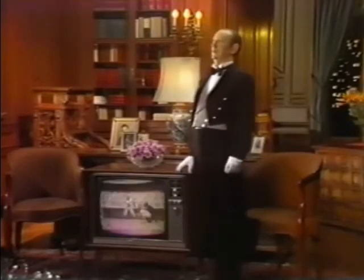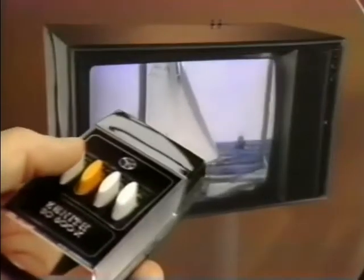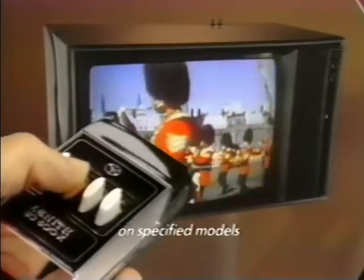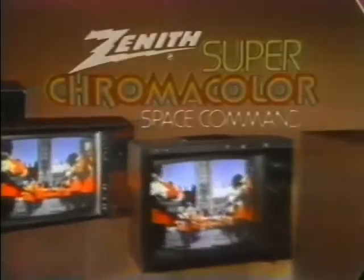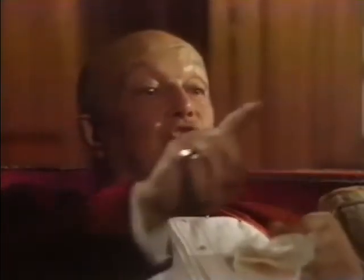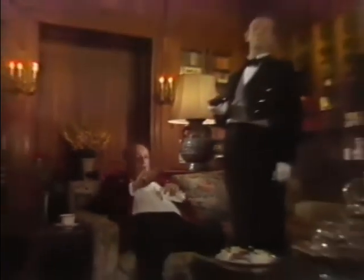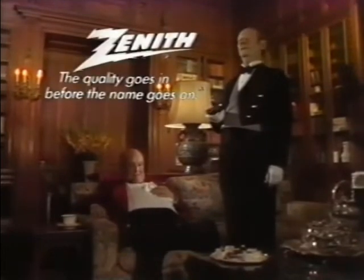For those who don't have a butler, Zenith suggests Space Command remote control. It changes channels, it changes sound levels, it even turns your TV off — or on — without wires or batteries. Space Command remote control is available in a full range of screen sizes, and it's now standard equipment in the new Zenith Space Command line. Channel two. A little softer. A little louder. At Zenith, the quality goes in before the name goes on.